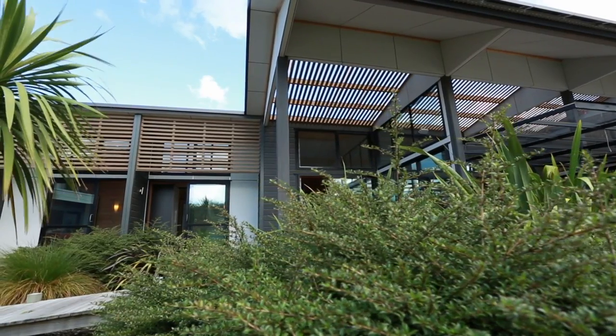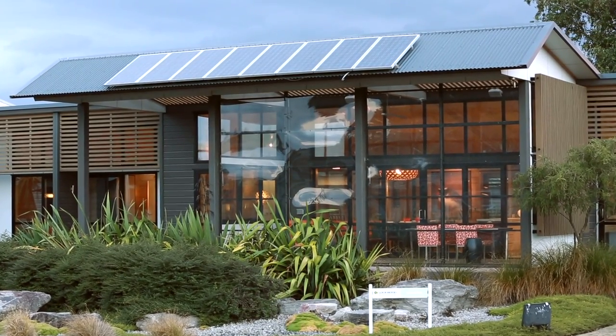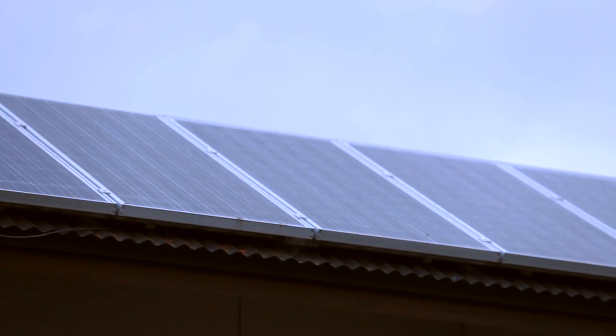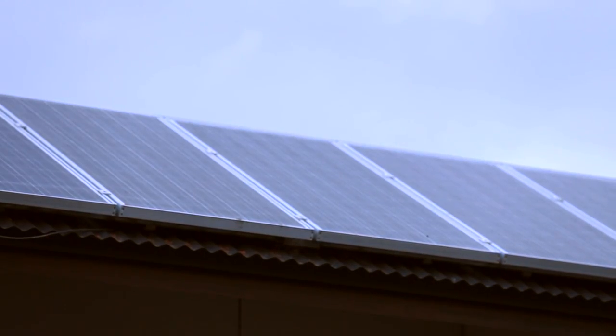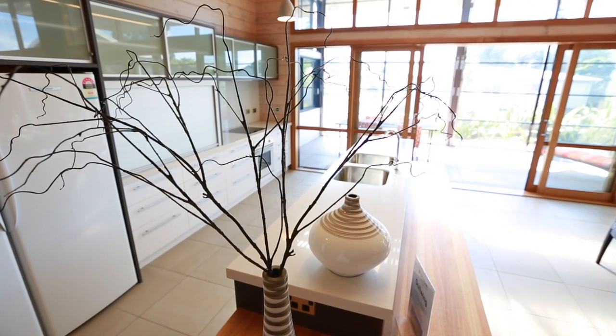Take the roof, which is reminiscent of a soaring seabird. This is not just a strong design feature — it also plays a key role in providing energy. The front of the roof is angled for the optimal placement of solar panels, which create enough energy to provide hot water and electricity for the home.